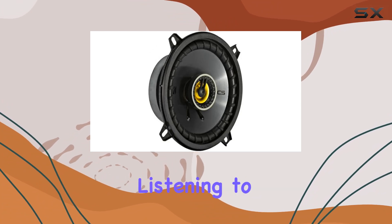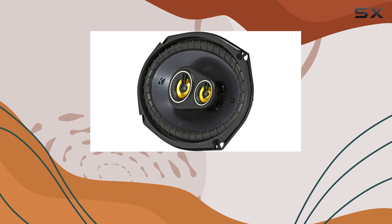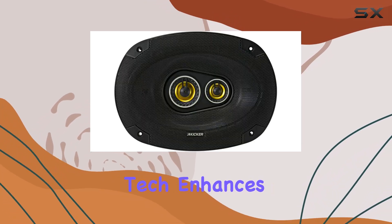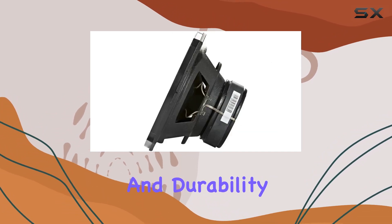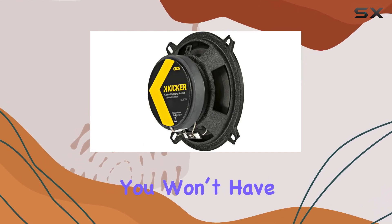Together these speakers deliver a well-rounded sound profile that brings out the best in your music, whether you're listening to rock, pop, or country. One of the standout features of these speakers is the Extended Voice Coil (EVC) technology. This tech enhances the thermal handling of the speakers, which is crucial for maintaining sound quality and durability, especially when playing music at high volumes over long periods.